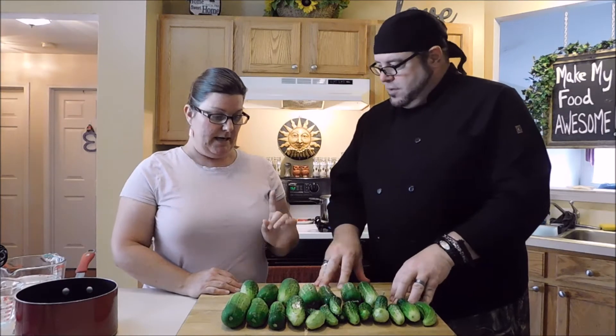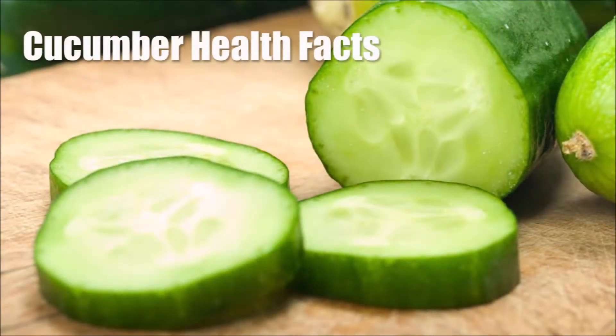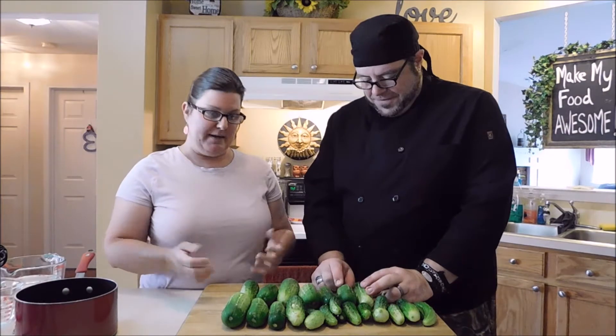I want to share a couple health benefits of cucumbers before we get into the process. Cucumbers are full of antioxidants, which we've talked about before, and they also have anti-inflammatory properties. The vitamins you can find in them are Vitamin K, Vitamin B, and Vitamin C, and they have a lot of water. Foods that have high water content and are whole fruits and vegetables are obviously the most healthy because they're full of stuff your body can use to function properly.